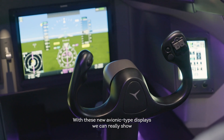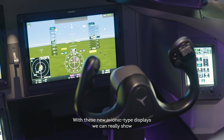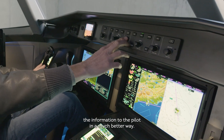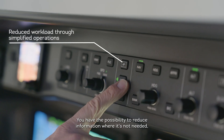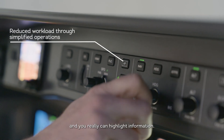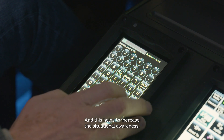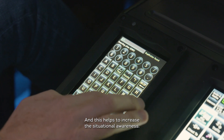With these new avionics-type displays you can really show the information to the pilot in a much better way. You have the possibility to reduce information where it's not needed and you can really highlight information, which helps to increase the situational awareness.